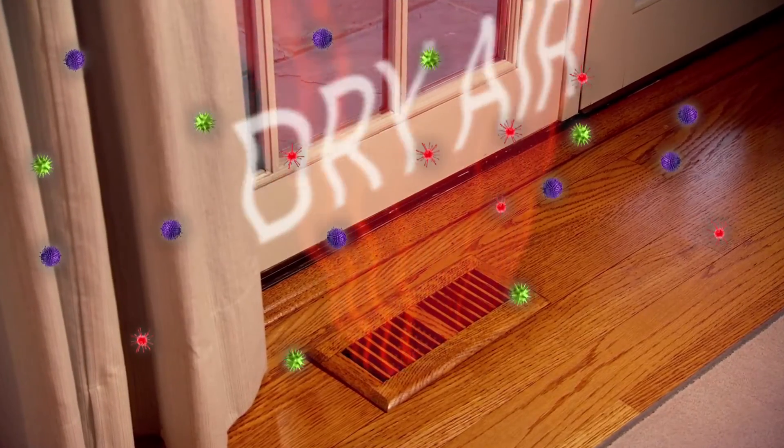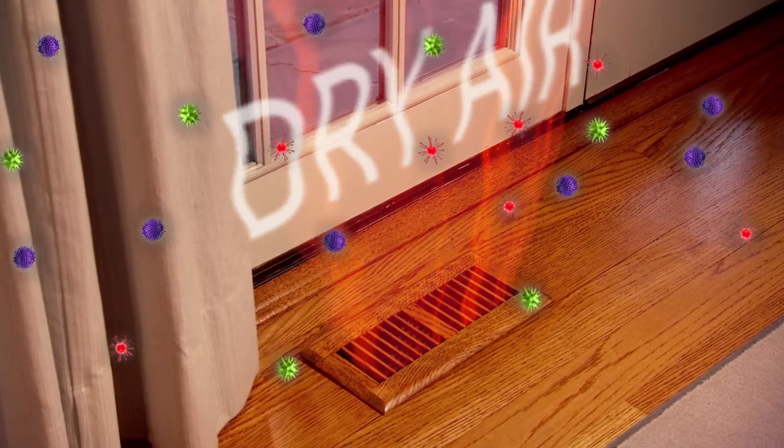Dry air from your home's heating system can promote the spread of cold and flu germs and can cause dry cracked skin, painful sinuses, and itchy throat and eyes.